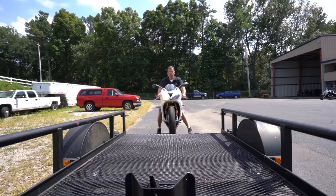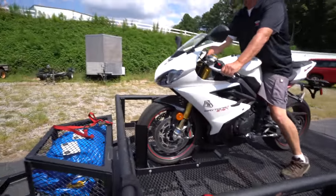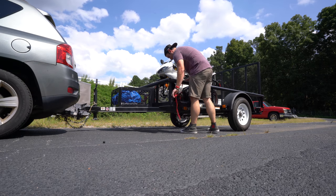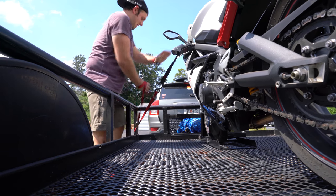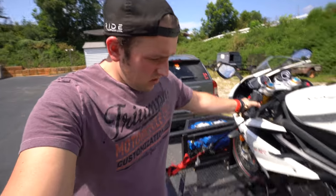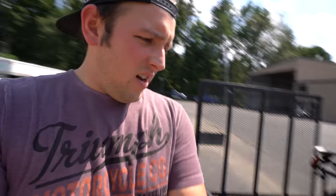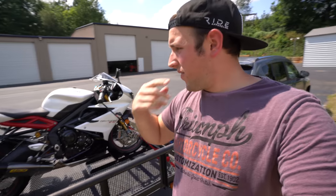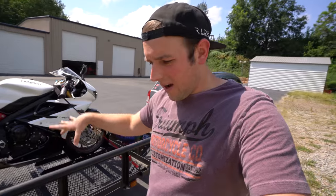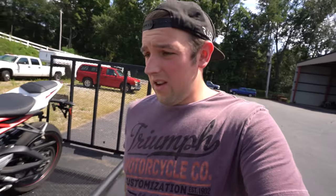Anyway, we're going to load this baby up. Alright guys, got the Daytona on there. I'm going to use the little wheel chock — it works great if you only have one bike on there. So whenever we go grab the Monster, we're going to have to take the Daytona off and split the bikes across. I've got enough little straps, shouldn't be a problem. To Mountain Motorsports for bike number two.